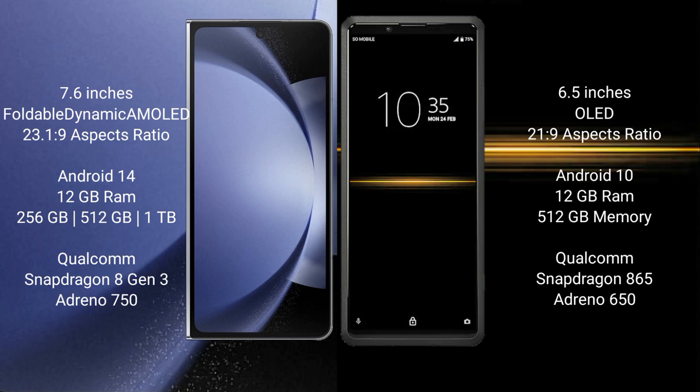Samsung Galaxy Z Fold 6 runs on the Android 14 operating system. Sony Xperia Pro runs on the Android 11 operating system. Samsung Galaxy Z Fold 6 comes with 12GB RAM and 256GB, 512GB, or 1TB internal storage.